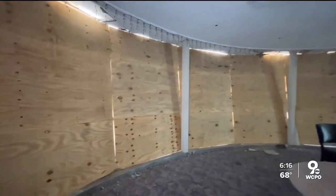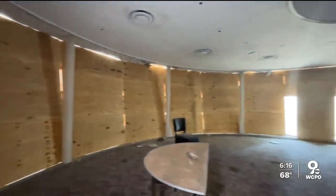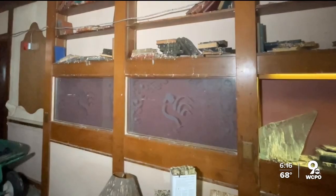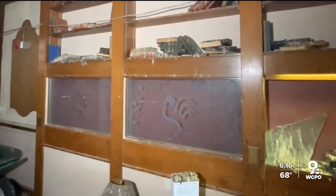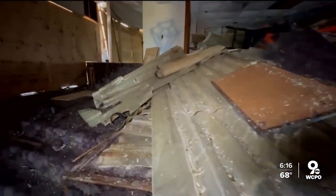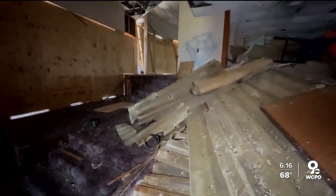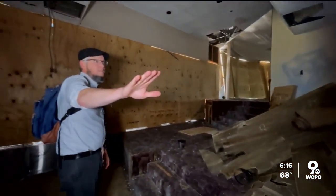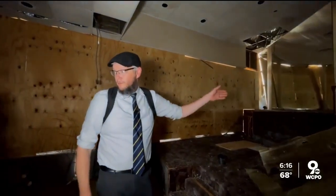Inside the Gourmet Room, not much remains. Hill says former owners stripped the historical features, but the signature rooster logo is still left in a few spots. "You had a reservation, you came up, you'd sit here in the lounge — there was a bar, a service bar, right here behind you. The kitchen is through that door back there, and you would get a drink waiting for your table."